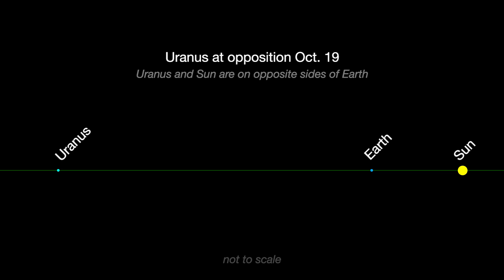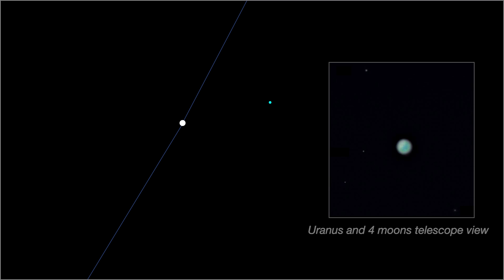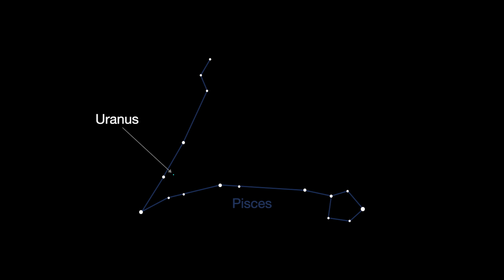Uranus reaches opposition on October 19th. It's visible all night long and its blue-green color is unmistakable. It may be bright enough to see with your naked eye, and for sure in binoculars.